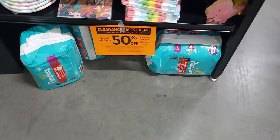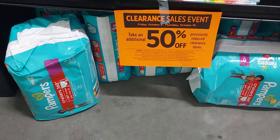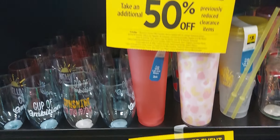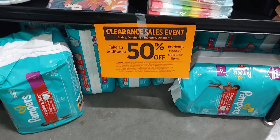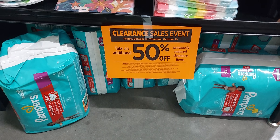Do you remember in my video on Monday I was looking for these Pampers? They were $10.50. Do you see where they are now? They're all the way up front. Always look all over your store — they move items to places you wouldn't think to look, but those are the ones we were looking for in my Dollar General scenario video.